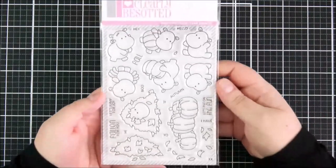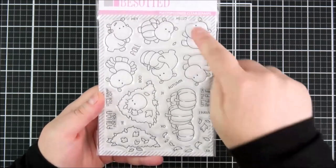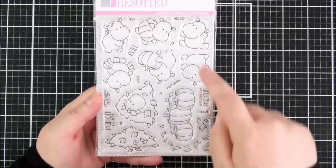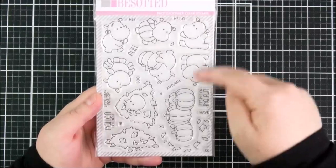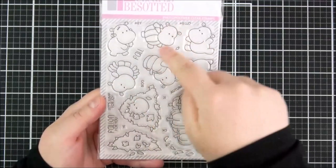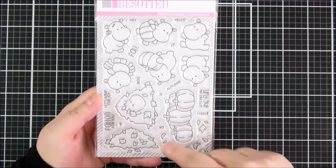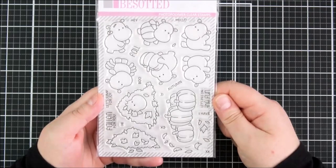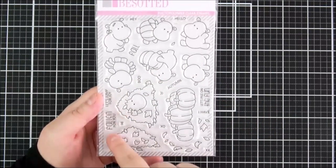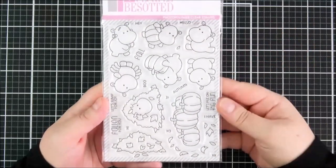Next up is the Fall Fun set — another autumnal set but you could use it for Halloween too. There are adorable hippos: one inside a pile of leaves, some jumping in leaves, two jumping hippos, one with a pumpkin, one as Frankenstein, one dressed as a spider, and one as a pumpkin. There are also pumpkin images and flying leaves great for scene making. Sentiments include: hey, hello, fall, autumn, boo, let's jump for joy, fallen for you, hi XO and let's pile on the fun.